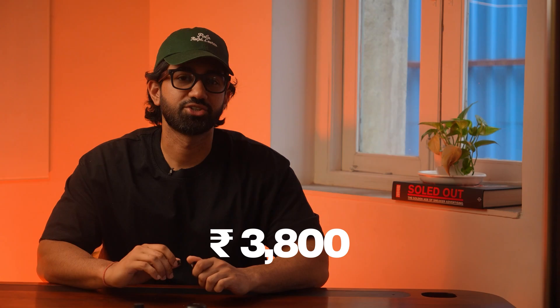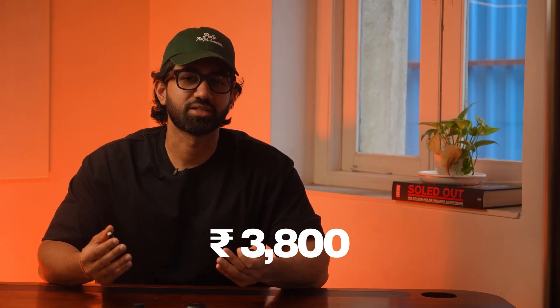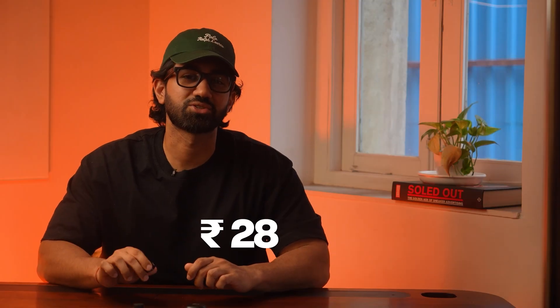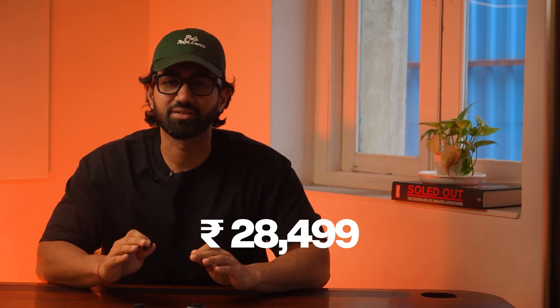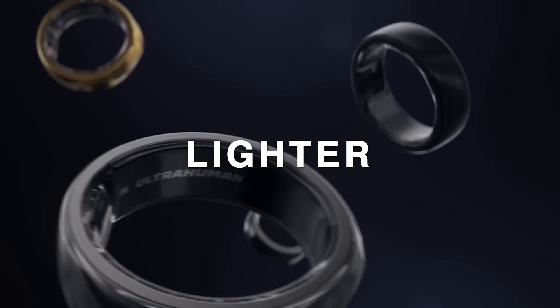And now for the price. The Boat Smart Ring Active comes in at around ₹3,800 — it's affordable, stylish, and gives you the basics. Great for someone starting out with health tracking. On the other hand, the Ultrahuman Ring Air starts at ₹28,499. So should you pick the Boat Smart Ring Active? Well, if you're on a tight budget, want the looks, and just want to keep an eye on your steps and sleep, it'll definitely do the job. But if you care about real insights, serious health tracking, and a genuinely good product, the Ultrahuman Ring Air is hands down the better choice. It's lighter, smarter, and built for people who care about what's going on inside, not just what's trending on the outside.